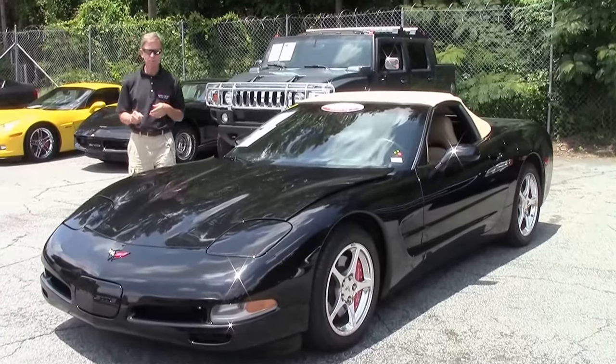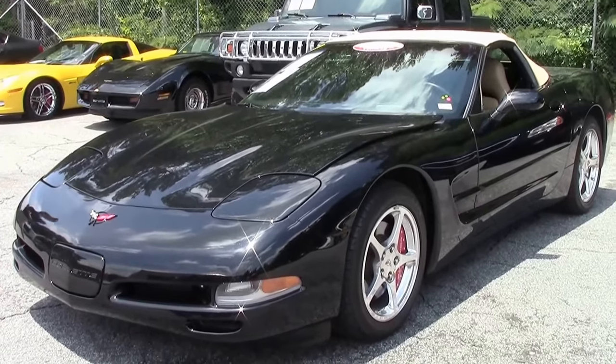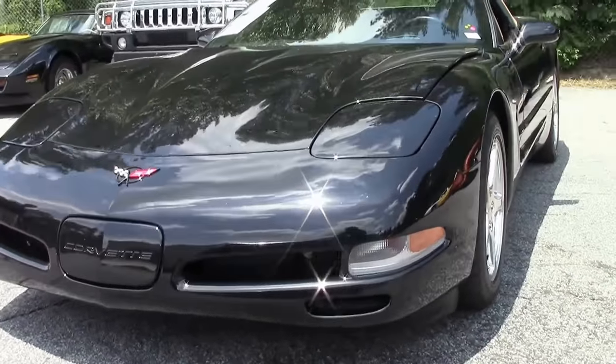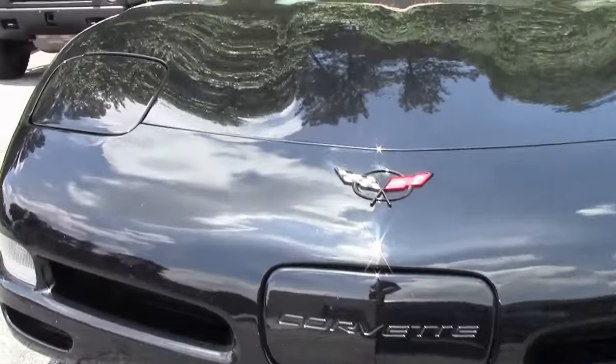Welcome to Buy A Vet in Atlanta, Georgia. My name's David and today we're going to check out a new arrival — a beautiful 2004 automatic Corvette convertible with 35,000 miles. The paint is beautiful, very shiny and in excellent shape. Let's take a look at this car.